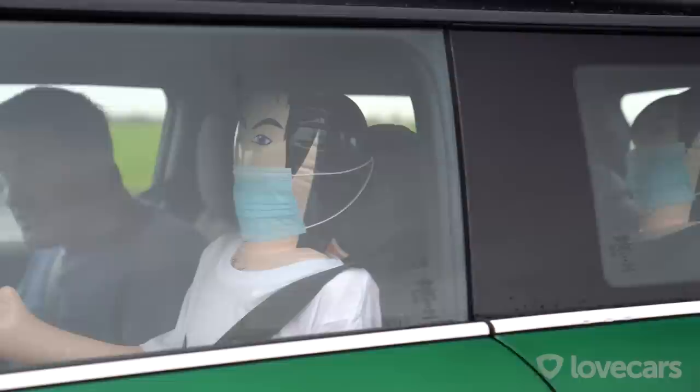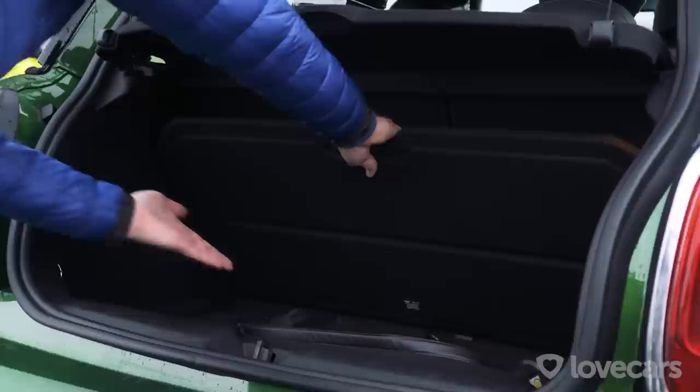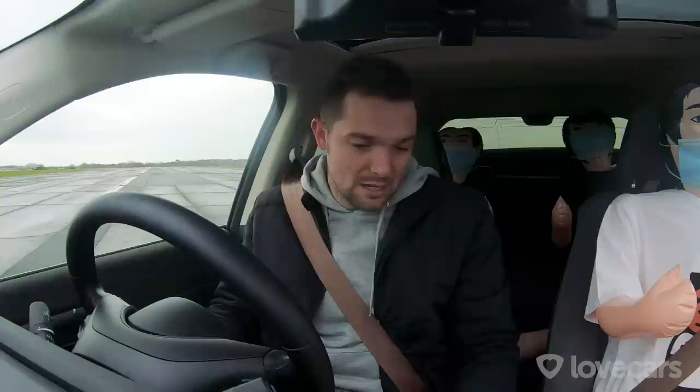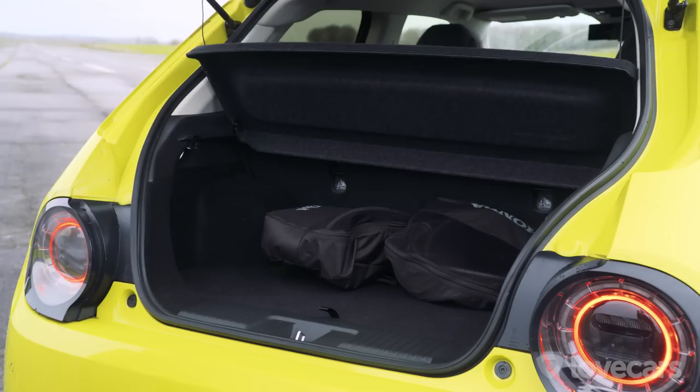All the cars here are four-seaters. The Mini was always a little cramped in the back, but the electric Mini is even more cramped — there's hardly any room. However, the boot remains the same at 211 liters, with a bit of room underneath for charging cables. Inside the Honda it feels really spacious — no central tunnel down the middle. But in the back, like the Mini, there isn't a huge amount of space, and boot space is only 171 liters.